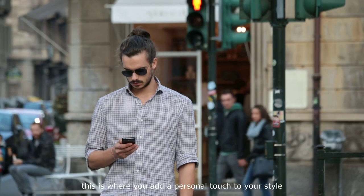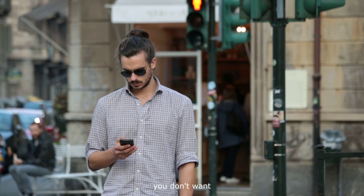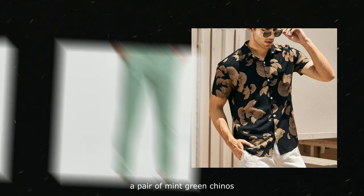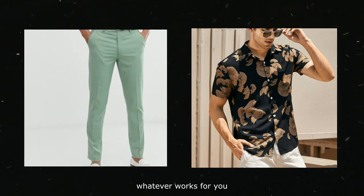Number three: standout pieces. This is where you add a personal touch to your style. You don't want your entire wardrobe to be neutral colors. Add a few standout pieces — a red shirt, a printed short-sleeved shirt, a pair of mint green chinos. Whatever works for you.